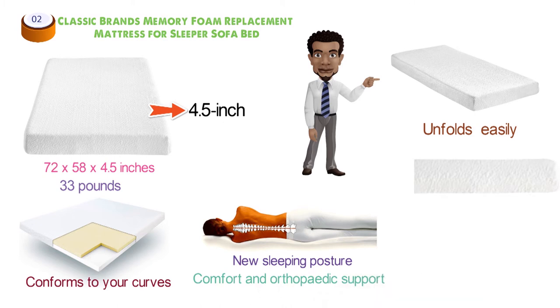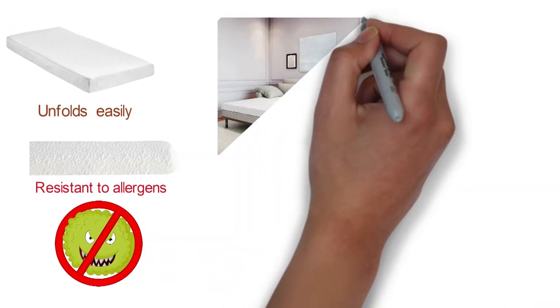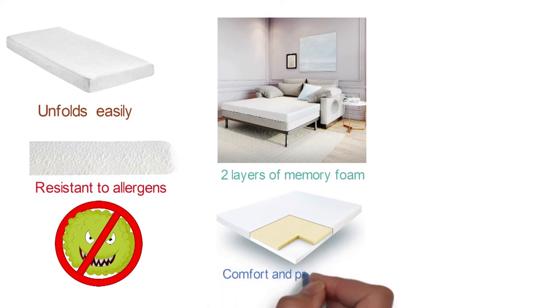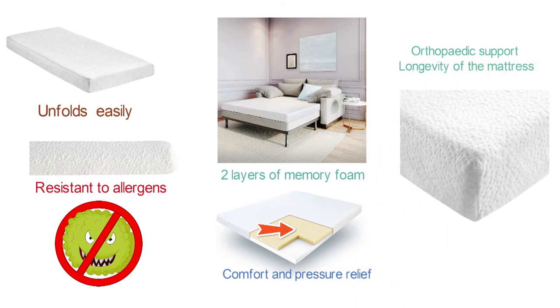It provides comfort and orthopedic support. It's naturally hypoallergenic, resistant to allergens, bacteria, and mold. The 4.5-inch sofa bed mattress is comprised of two layers of memory foam. The soft top layer provides plush comfort and pressure relief, while the bottom, denser layer ensures orthopedic support and longevity of the mattress. The 2.5-inch support-based layer maintains the strength and effectiveness of both layers.